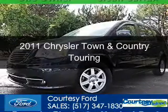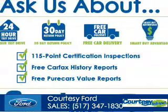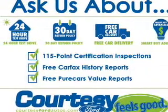This is a used 2011 Chrysler Town & Country, powered by front-wheel drive, a 3.6-liter, six-cylinder engine.